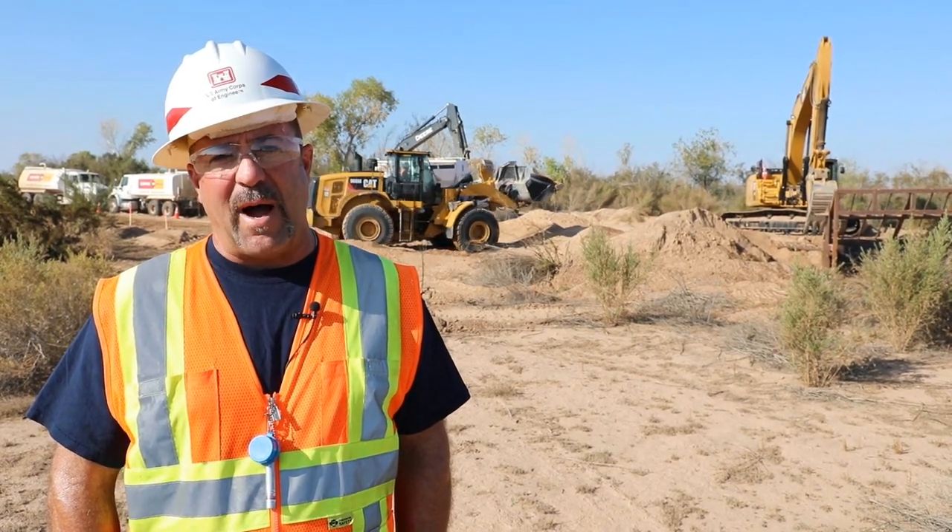Just over the California border with us is a large area of sand dunes that's very popular for recreational vehicles. It's very fine, almost like baby powder. We have really interesting soil conditions here in this area of Yuma.